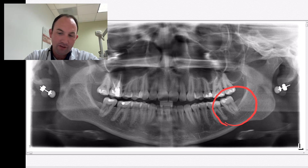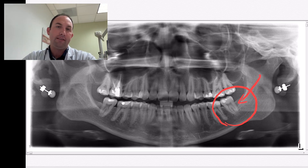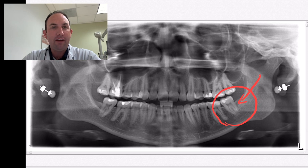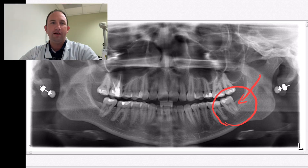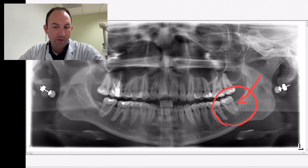Pulp testing, percussion testing — all that jazz revealed that this tooth needed a little TLC. So we decided we were going to go ahead and do a root canal and a crown for her.